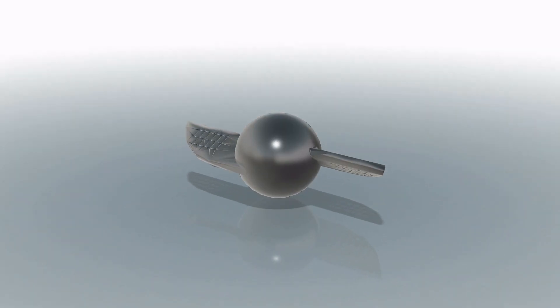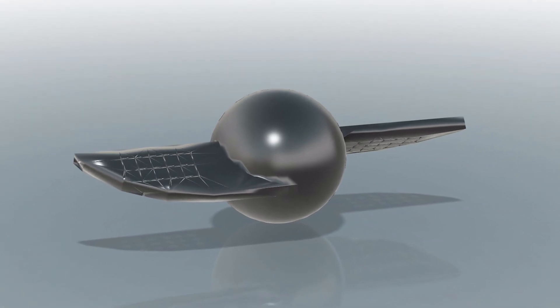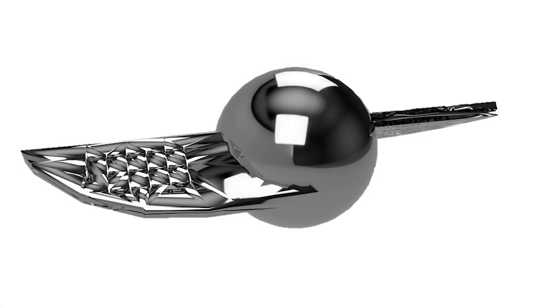Our team would like to introduce a machine that can automatically collect trash and plastic debris floating inside a water body — Samara Square.